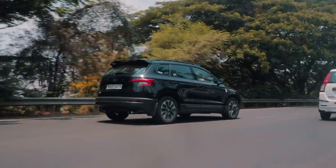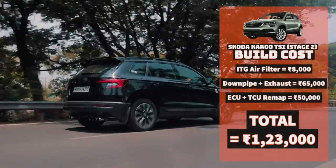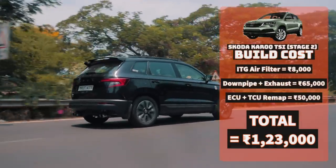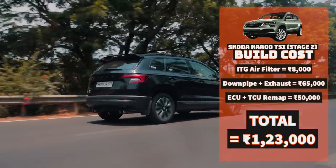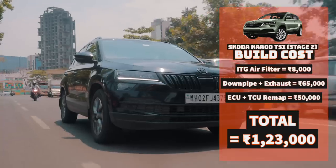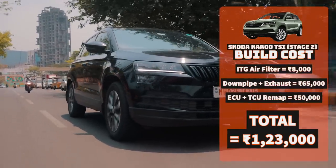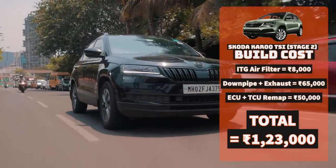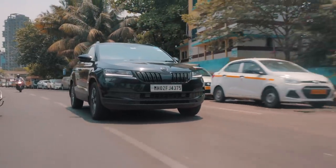Let's get to the build breakdown of this particular car. The ITG air filter costs roughly ₹8,000. The exhaust and downpipe costs around ₹65,000, which is pretty fair for this car. Last but not least is the ECU and TCU tune from Code 6 which costs ₹50,000. So for just above ₹1.23 lakh, you have an awesome daily driver which sounds amazing, goes pretty quick and can take you to your destination in comfort.